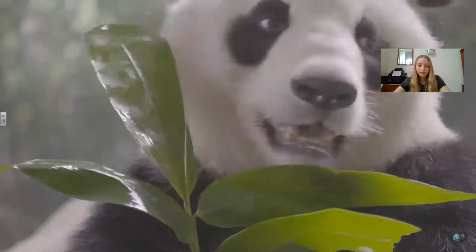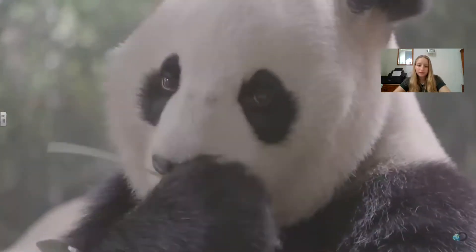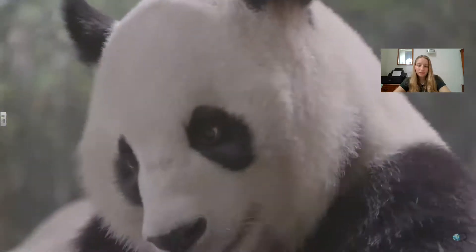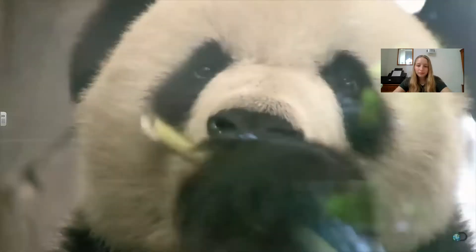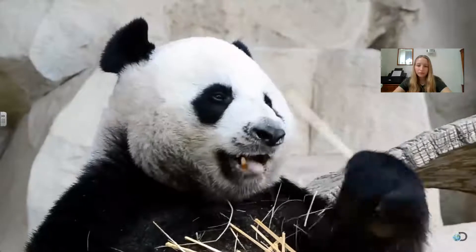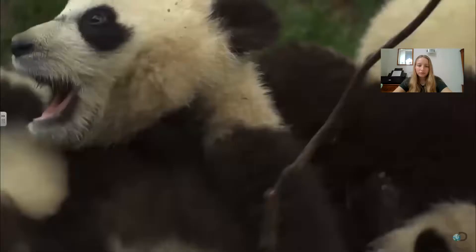Giant pandas spend their days searching for and eating bamboo — only bamboo. They must eat all day and sometimes part of the night. Pandas have larger heads than other bears, with strong jaw muscles for chewing tough bamboo. They also have another unique feature: because they spend all day stripping the leaves from branches, they have an extra thumb.